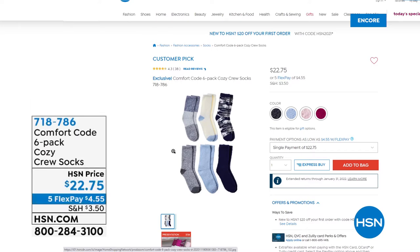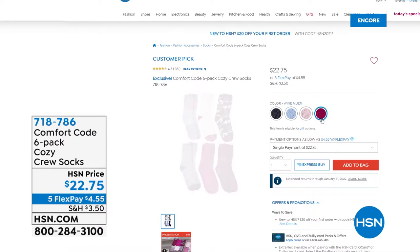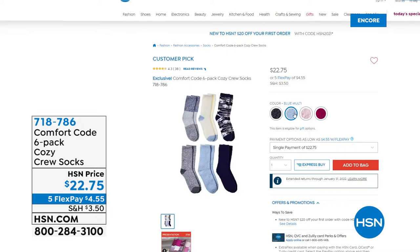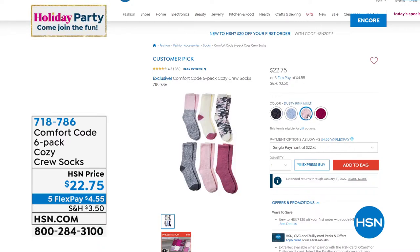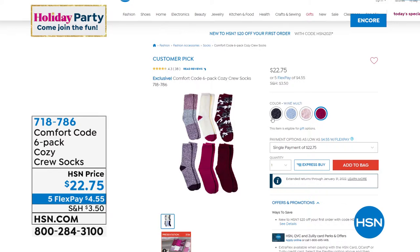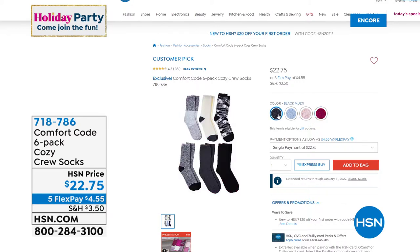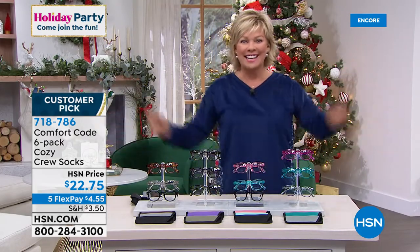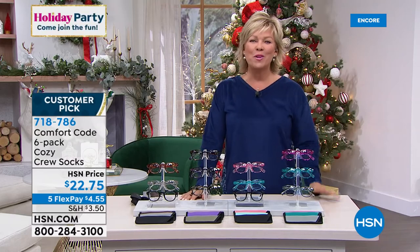I would be remiss if I did not give you the info on how to get the socks — they're incredibly popular. Six pair of cozy, soft, fleecy socks — you're getting three solids, and then a camo, a stripe, and another really cool print. There's blue multi, dusty pink multi, wine multi, and black multi. It is a customer pick and they are absolutely amazing. I'm wearing them tonight — standing on floors with my socks and in my PJs.